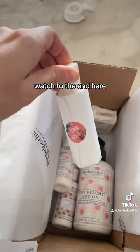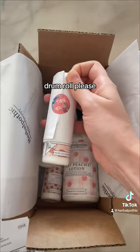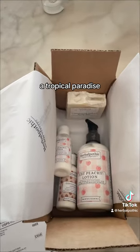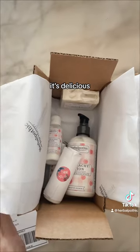And here's the free gift — watch to the end! Drumroll please... Coco Loco Lotion! It smells just like coconut and almond — a tropical paradise, very lightly scented. It's delicious, I'm sure it's gonna be a new favorite.